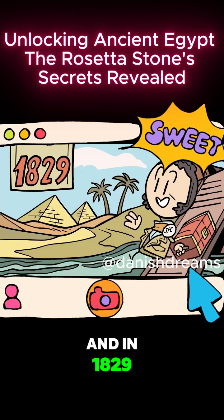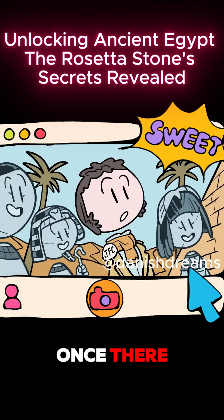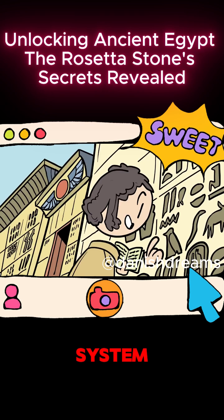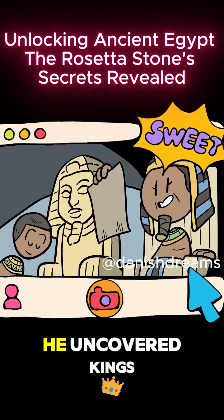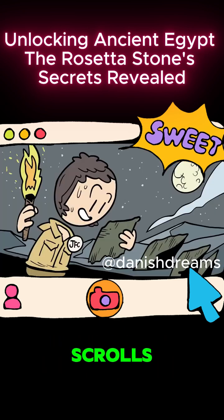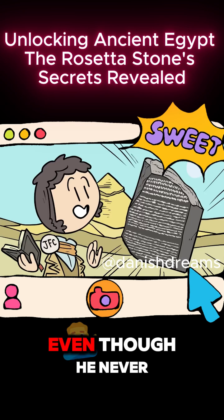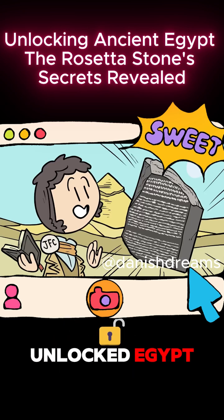And in 1829, he fulfilled his lifelong dream of traveling to Egypt. Once there, he found a vanished world begin to speak to him. Using his developing dictionary and grammar system, he read the words of gods and priests off temple walls. He uncovered kings whose names had not been spoken in a millennium, and in the papyrus scrolls preserved in the arid deserts of Upper Egypt, he found the words of the common people. Even though he'd never laid eyes on it, the Rosetta Stone had unlocked Egypt.